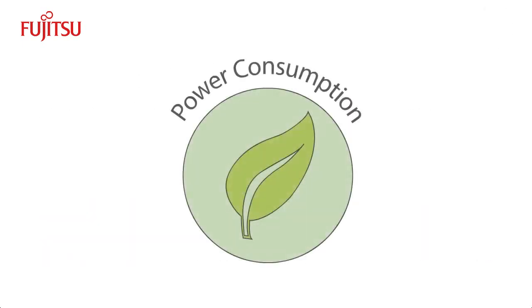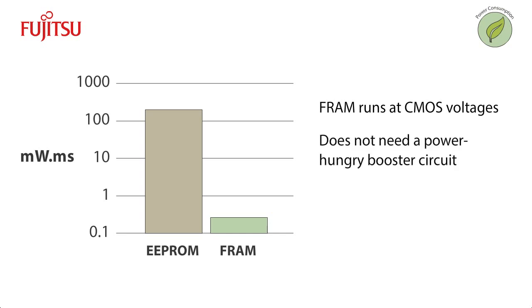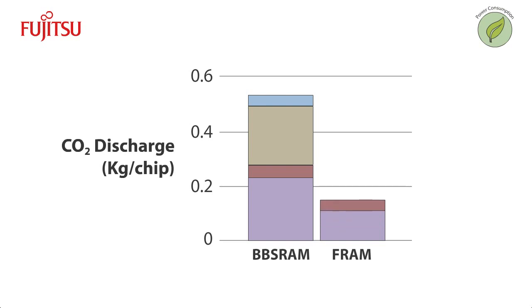FRAM also offers low power operation — about 200 times lower than EEPROM. FRAM runs at CMOS voltages and does not need a power-hungry booster circuit to operate. Fujitsu has also improved the efficiency of its FRAM design, further reducing power consumption. Because FRAM does not need a battery, it is more environmentally friendly than volatile memory. Eliminating the battery also reduces costs and enables a smaller footprint on the printed circuit board.